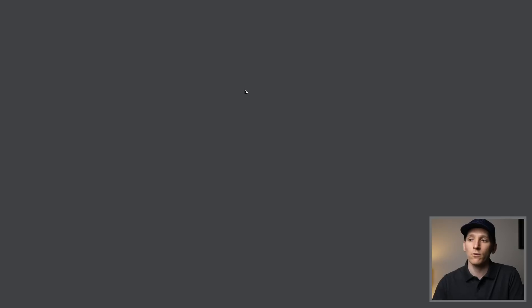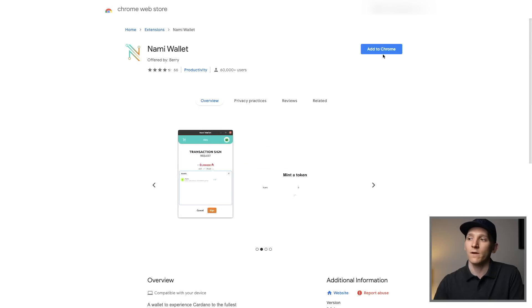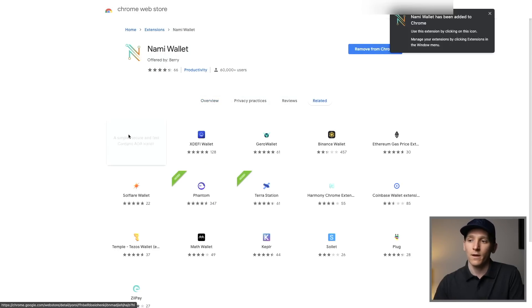So let's just click on Chrome - it'll take us through to the Chrome store. Just make sure that you're on the correct wallet and that it's not a fake one. You can see it has 60,000 users. I'm going to click Add to Chrome right here, then Add Extension. That's just going to download and be installed on Chrome.